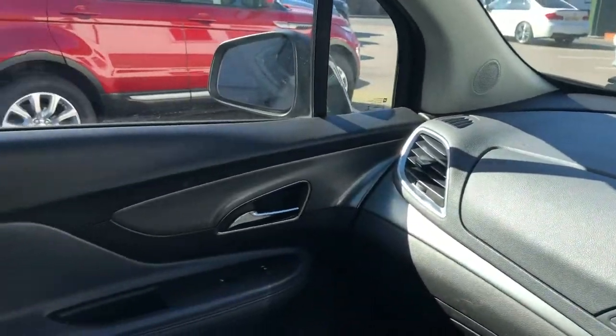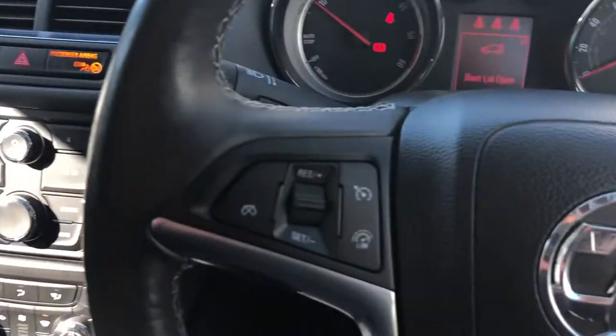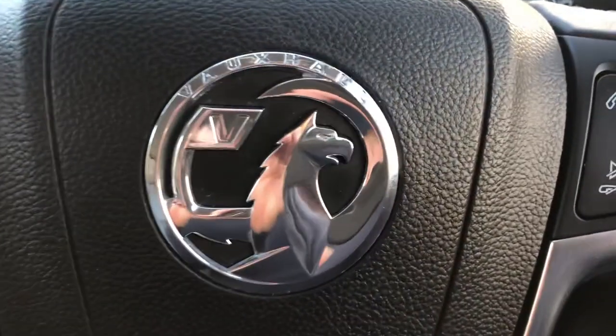Hopefully you can see from the video the car is in exceptional order. If you have any questions or would like to organise a test drive, please do give us a call on 01825 761 222.